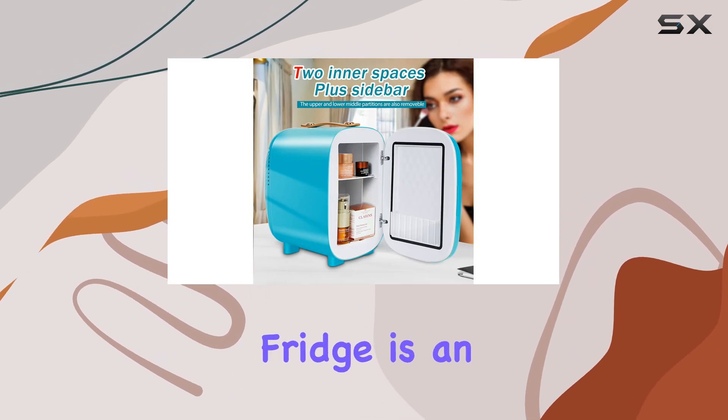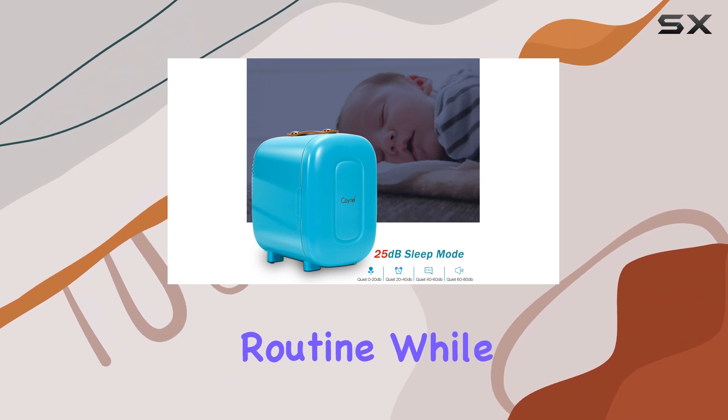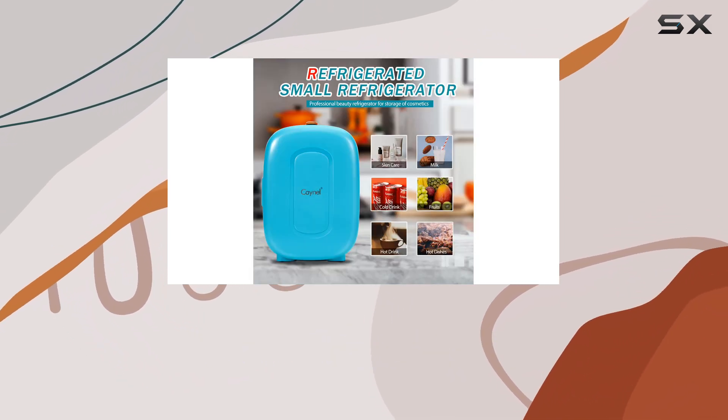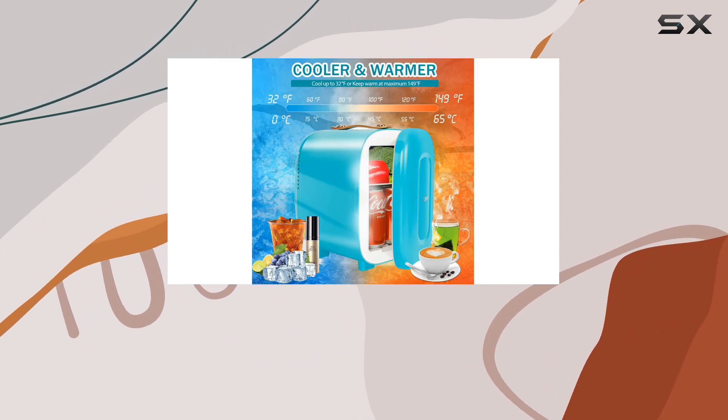Overall, the Kano Mini Fridge is an excellent investment for anyone who wants to maintain their beauty routine while on the move. It's a reliable, efficient, and portable solution that will keep your products in top condition, wherever your adventures take you.